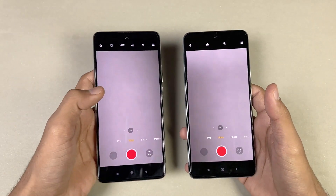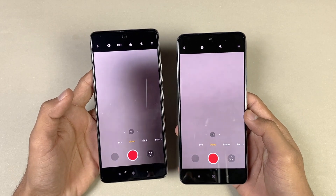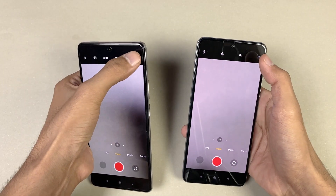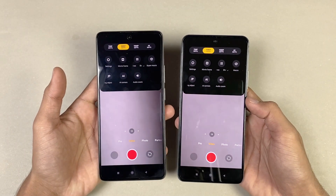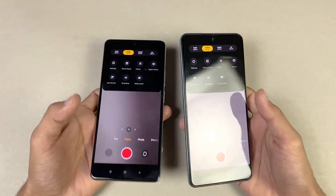Switching to video mode — there is no ultra-steady/OIS mode on the POCO F3. The back camera on both phones can record a maximum of 4K at 30fps.